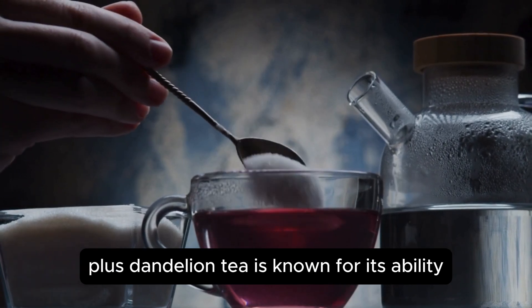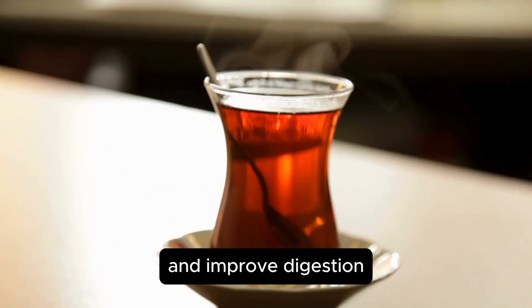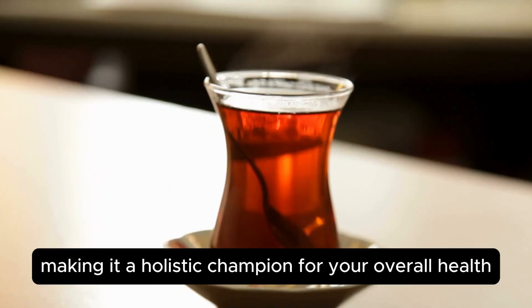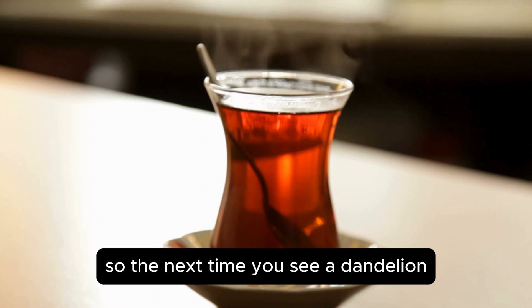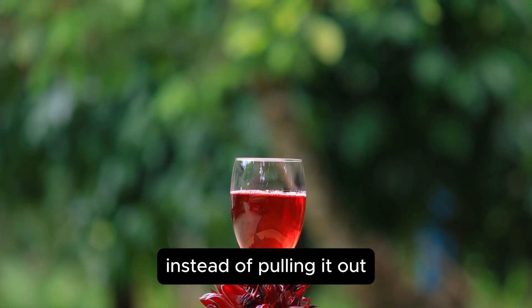Plus, dandelion tea is known for its ability to balance blood sugar levels and improve digestion, making it a holistic champion for your overall health. So the next time you see a dandelion, maybe consider brewing a cup of tea instead of pulling it out.